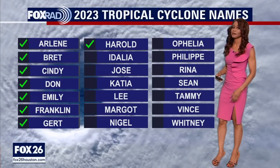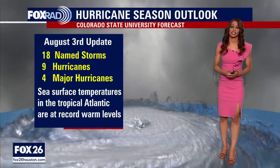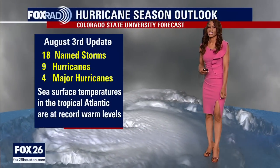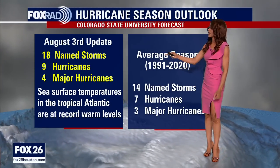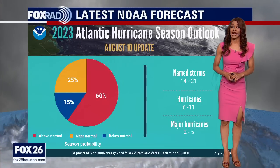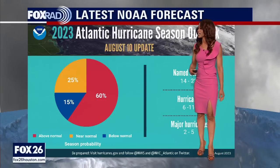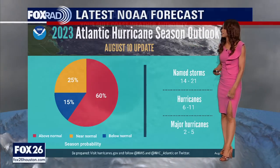These are the names we've still got to get through potentially if more systems are named — and we still have a ways to go in this hurricane season. We're still expecting an above-normal hurricane season. The Colorado State University forecast from early August calls for an above-normal season: 18 named storms, 9 hurricanes, and 4 major hurricanes. The latest NOAA forecast tells a similar story, with a 60% shot for an above-normal hurricane season, calling for 14 to 21 named storms, 6 to 11 hurricanes, and 2 to 5 major hurricanes.